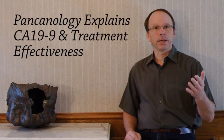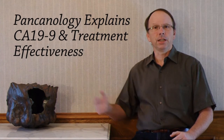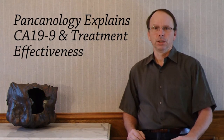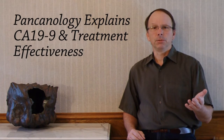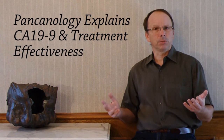Hi, this is David Desert of Pankinology. In this video, we'll look at whether changes in CA19-9 levels during treatment can be used to track treatment effectiveness. It's a topic that has been studied and underused by oncologists. We'll look at how well it works and the ways it might be improved.